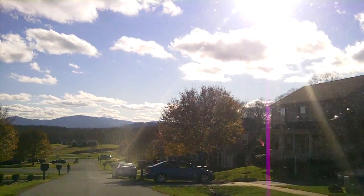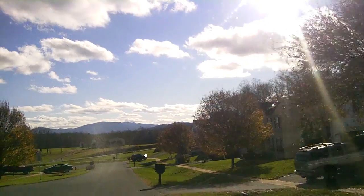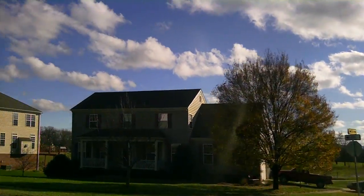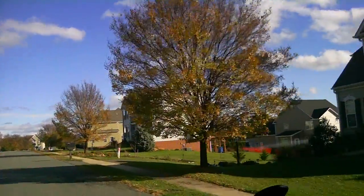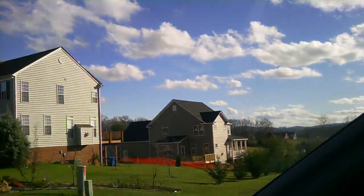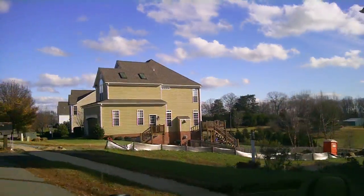Again, decent spacing between the houses — not on teeny tiny postage stamp lots. It's an older neighborhood, to a certain degree, by Crozet standards, so you do have some trees that are growing up rather than just little stubs of trees. That's one home being built right now by Southern Development — really a good builder as well. And that's the driveway back to that home.